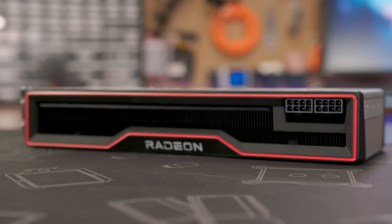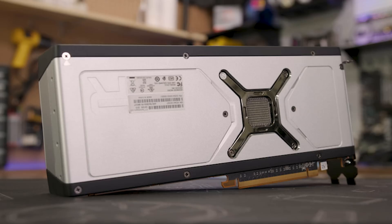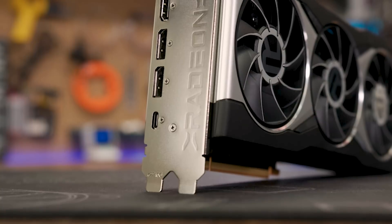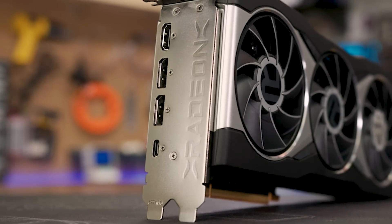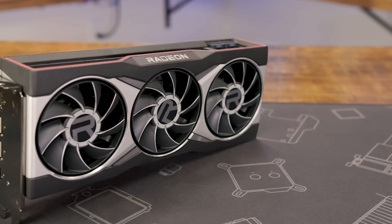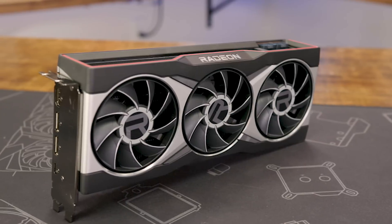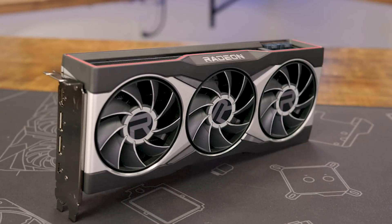At the front there's a backlit Radeon logo, red accent trim, and a pair of standard eight-pin power connectors. The metallic backplate is sleek and sturdy, and the rear IO includes two DisplayPort 1.4a ports, one HDMI 2.1b port, and a USB Type-C port. AMD keeps the card down to a two-slot design, measuring 10½ inches or 267 millimeters long, which should fit inside a wide variety of chassis.